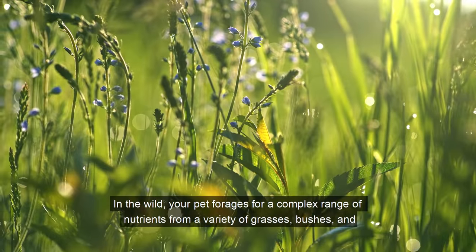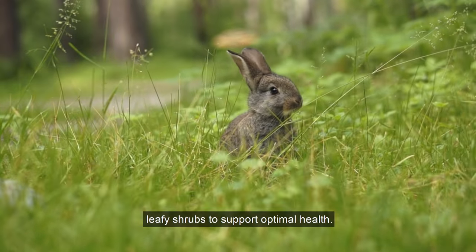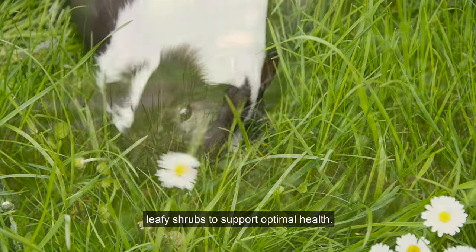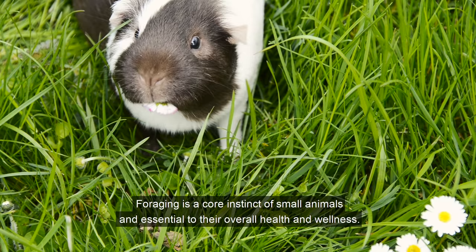In the wild, your pet forages for a complex range of nutrients from a variety of grasses, bushes, and leafy shrubs to support optimal health. Foraging is a core instinct of small animals and essential to their overall health and wellness.